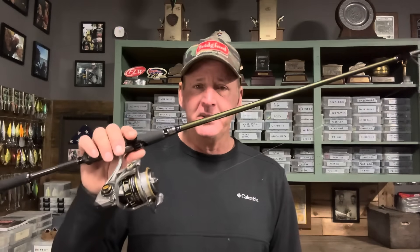Here's why the spinning rod is better: if you try to fish a jerkbait on a baitcast rod, it's like a surgeon using a butter knife versus a scalpel. The spinning rod is the scalpel; the baitcasting rod is the butter knife.